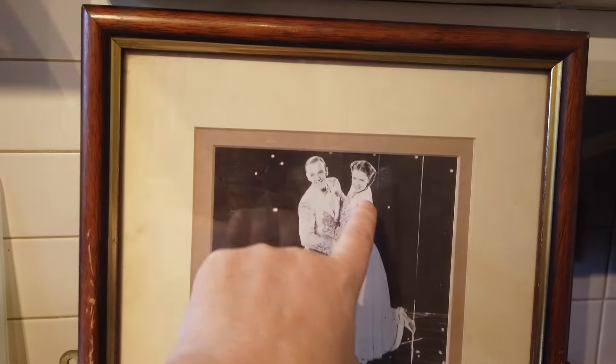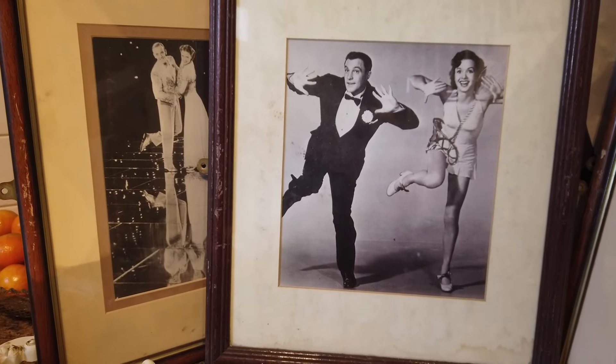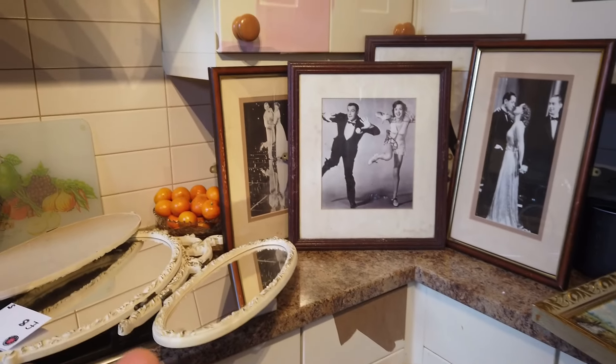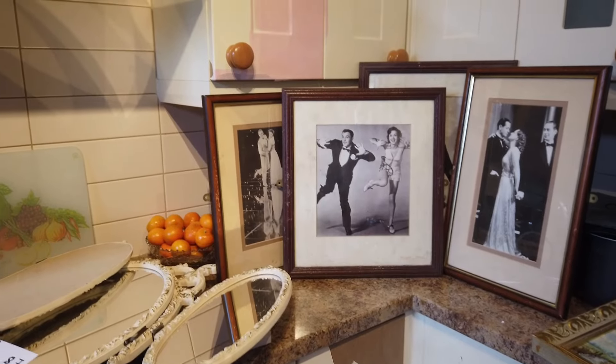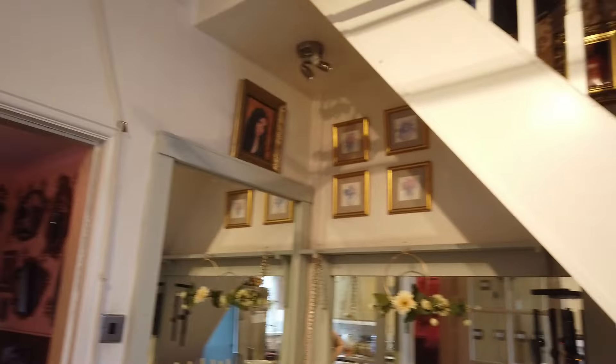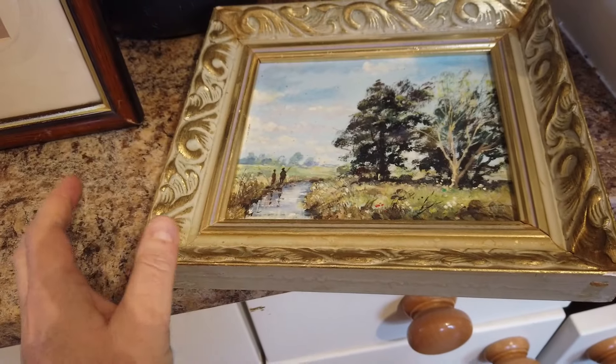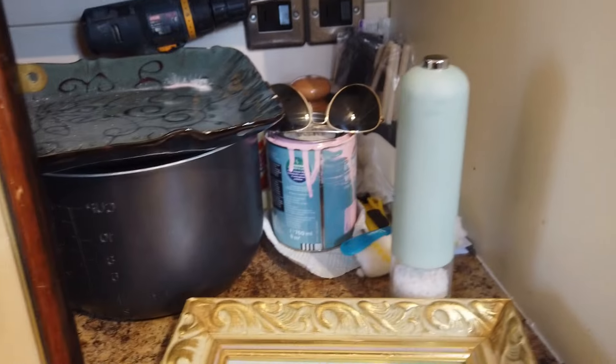We've got another Fred - I don't think that's Ginger. And then we've got this fella, and oh, that's Debbie Reynolds isn't it. So I've got these beautiful pictures. I'm going to have to find somewhere to put them - perhaps I'll paint the frames gold and put them up here. I think they'll look pretty cool. I paid two quid for that lot. And that's the pink we've got for doing the chairs.